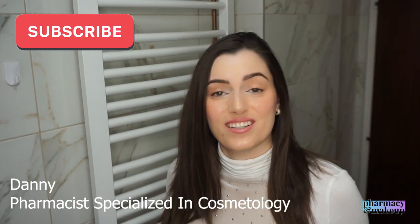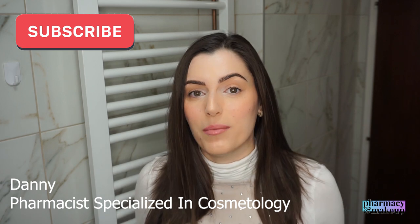Hi guys, welcome back to my channel. In today's video we're going to talk about: can you use body sunscreen on your face? Is it safe? Companies these days are creating a lot of different facial sunscreens — for dry skin, for oily skin, for acne-prone skin, anti-aging facial sunscreens, etc. — and that creates a lot of confusion, leaving people thinking they can only use a facial sunscreen on their face. But is that really true?